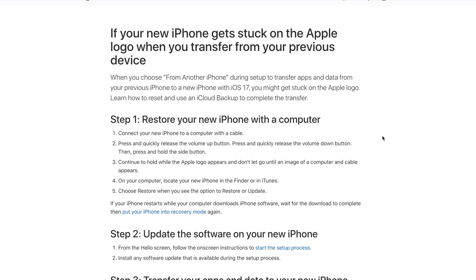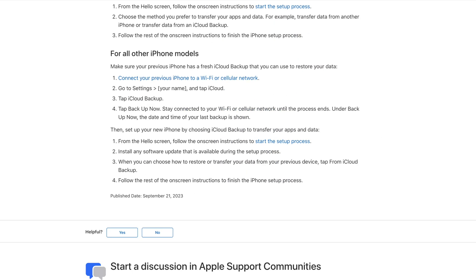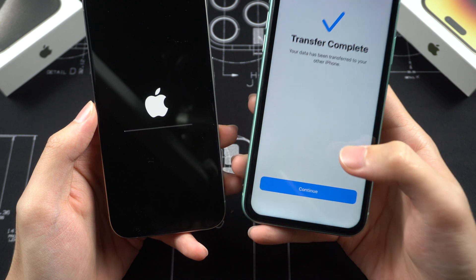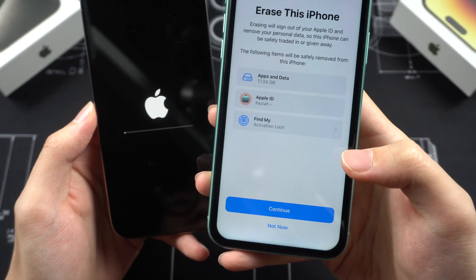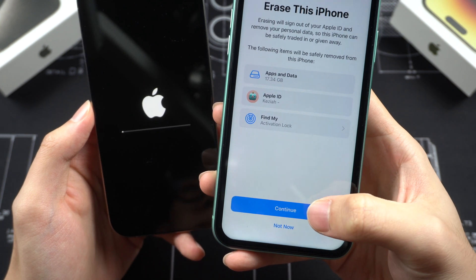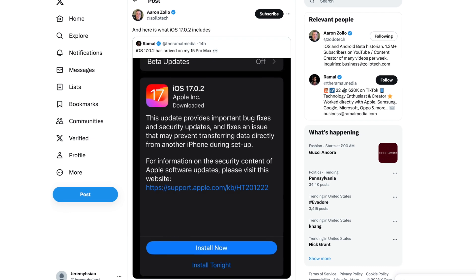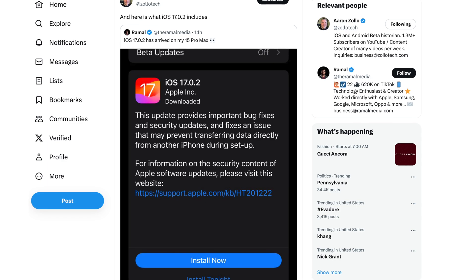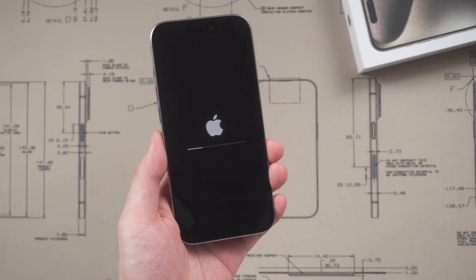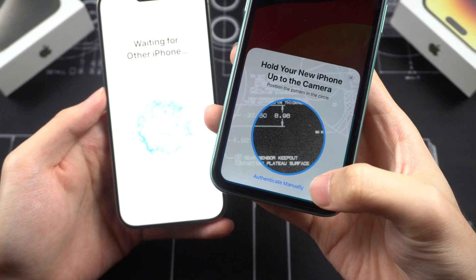During iPhone setup, the 'transfer from another iPhone' option may fail and leave your new iPhone stuck booting on the Apple logo black screen. The bug affects iPhone 15 and iPhone 15 Pro, as these ship with iOS 17 pre-installed. If you encounter the bug during the transfer of apps and data, the new iPhone will get stuck in a boot loop on the Apple logo screen.